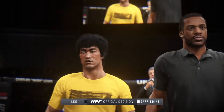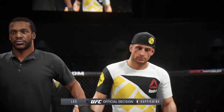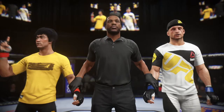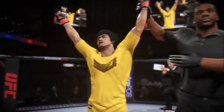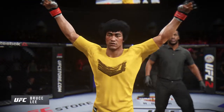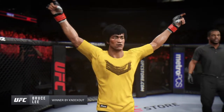And with the official decision, here is Bruce Buffer. Ladies and gentlemen, referee Herb Dean called the stop to this contest at one minute twelve seconds of the very first round, declaring the winner by knockout — Bruce the Dragon Lee! Bruce Lee, victorious with the knockout.